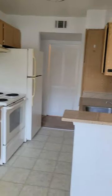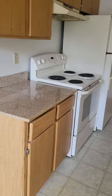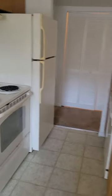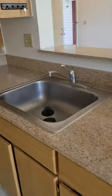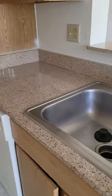There's a little dining nook right off of the kitchen. The kitchen is fully equipped with an electric stove, refrigerator, garbage disposal, and dishwasher. You have granite countertops.